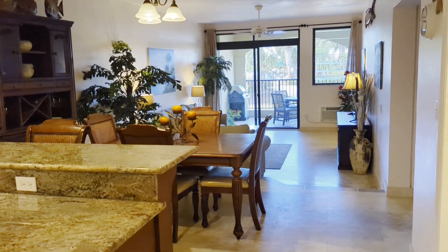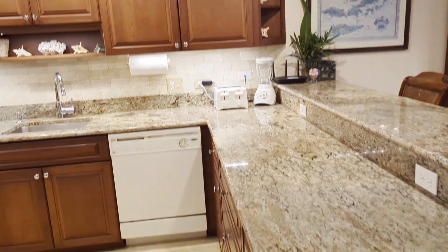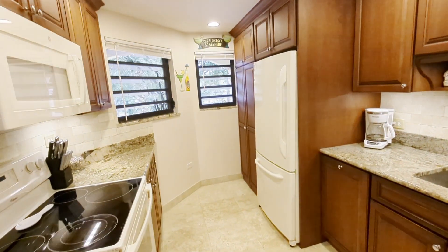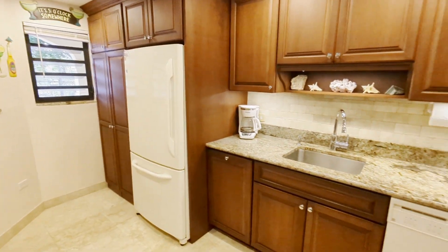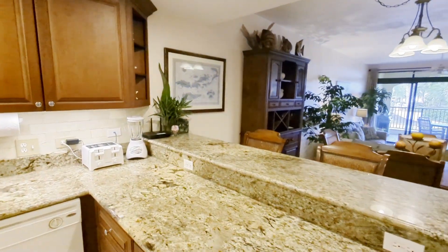Walk right in. Open living, dining, kitchen. Gorgeous granite in the kitchen. Refrigerator, microwave, stove, coffee maker, dishwasher, blender, toaster — everything you need for the vacation.